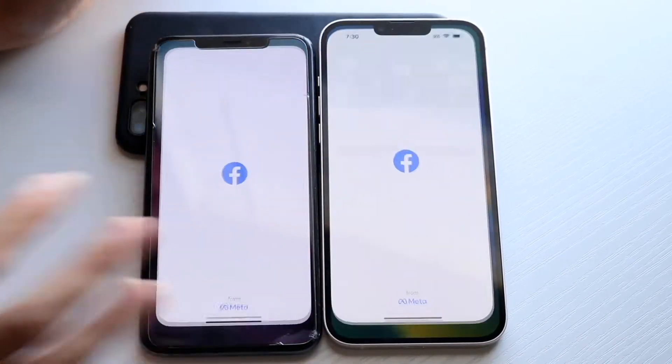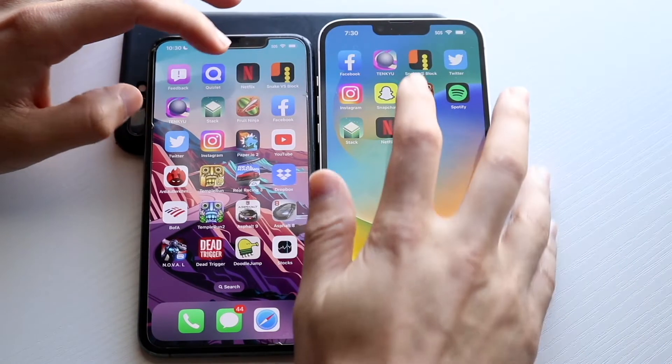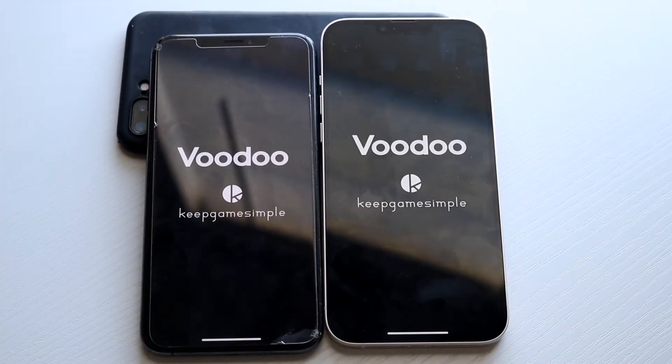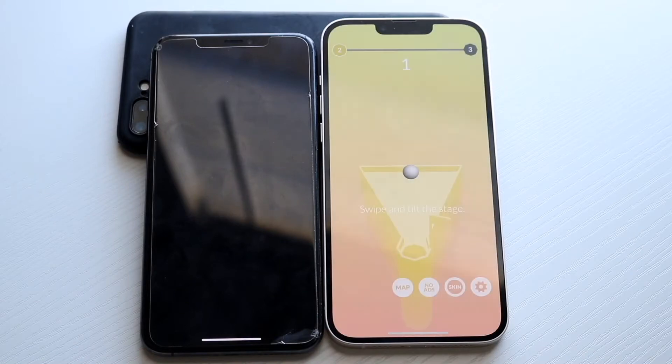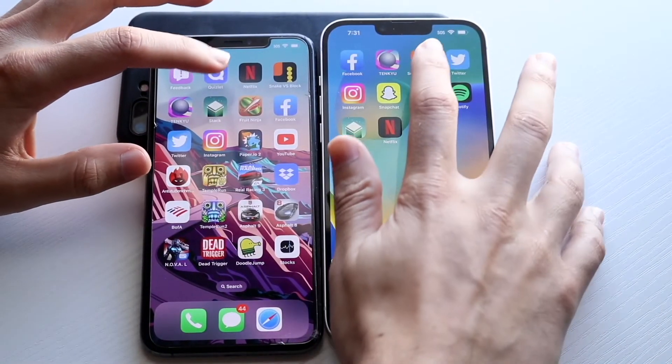Now in terms of some of these other third-party applications, let's get into it. Facebook: 3, 2, 1 — 14 Plus was faster. Next app: 3, 2, 1 — and 14 Plus was faster again, XS Max a little bit behind.